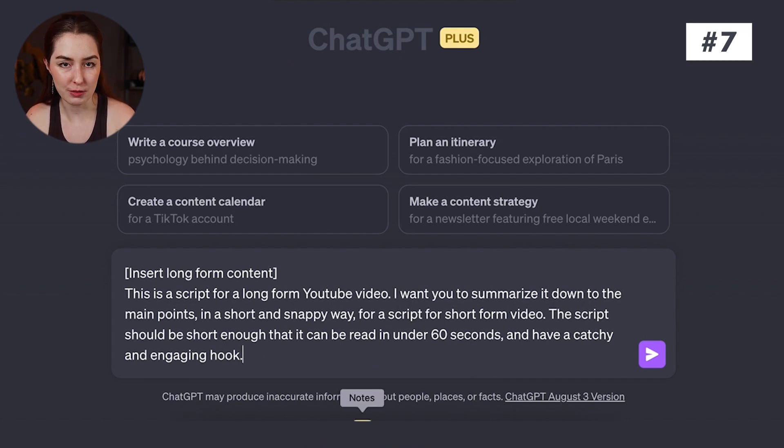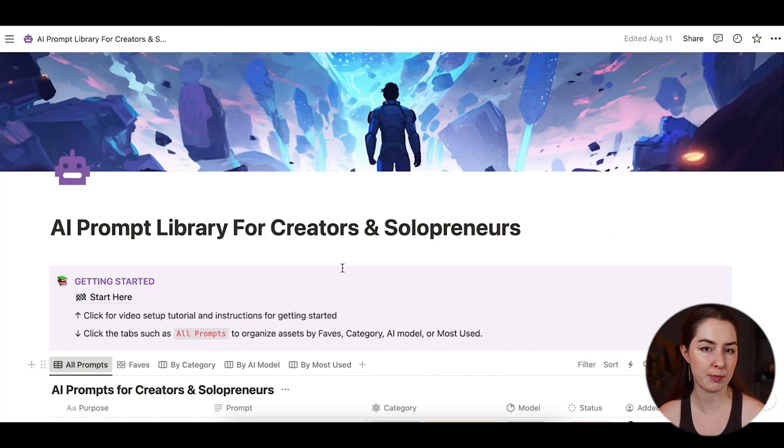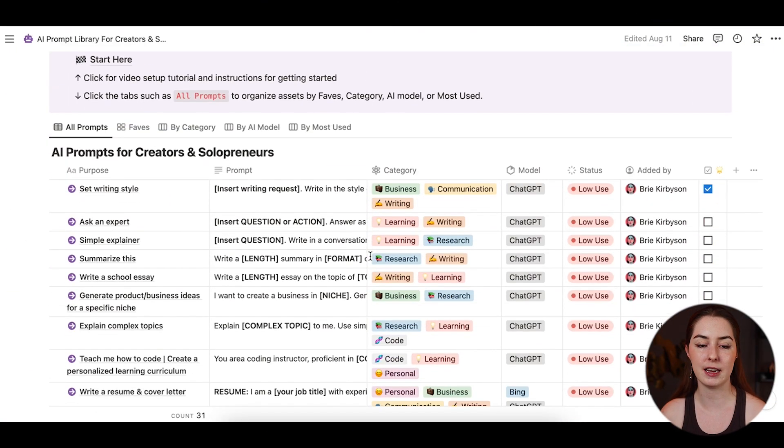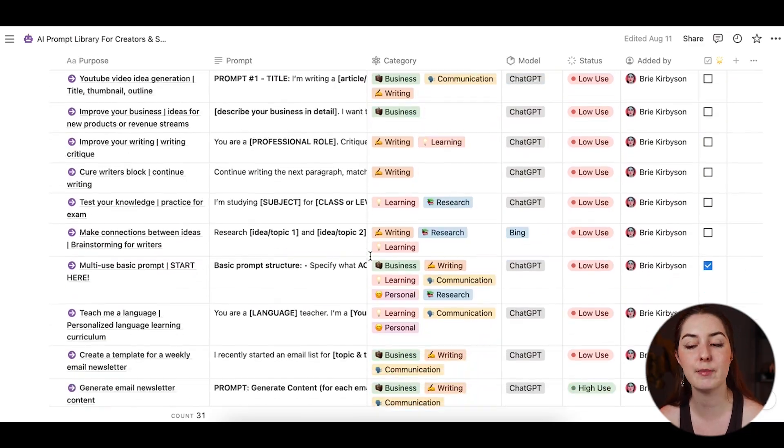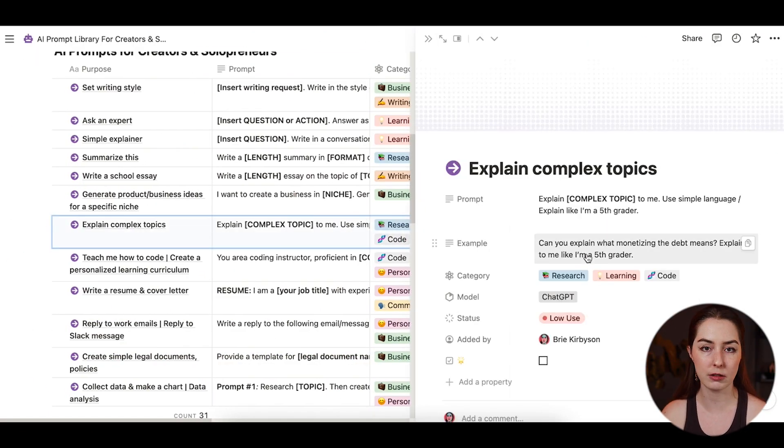Here is a prompt you could use to do that — paste in your text and give it specific instructions for what exactly you want it to output. Hot tip: to keep track of all the prompts you're using for writing, I personally store them in an AI prompts library — a database I created using Notion. I can easily sort through all the prompts I've developed or saved, copy-paste, and I'm off to the races. I've turned this into a template you can grab at the link in the description below.